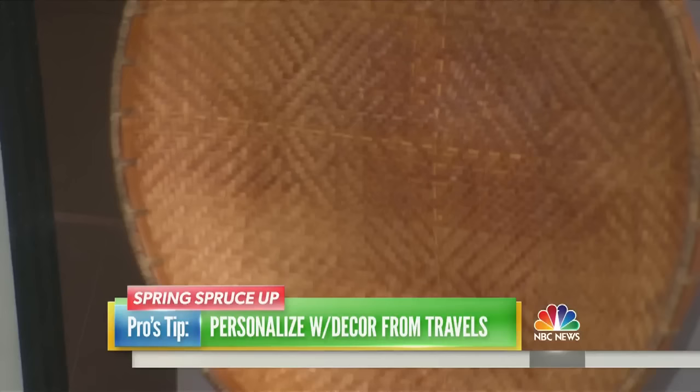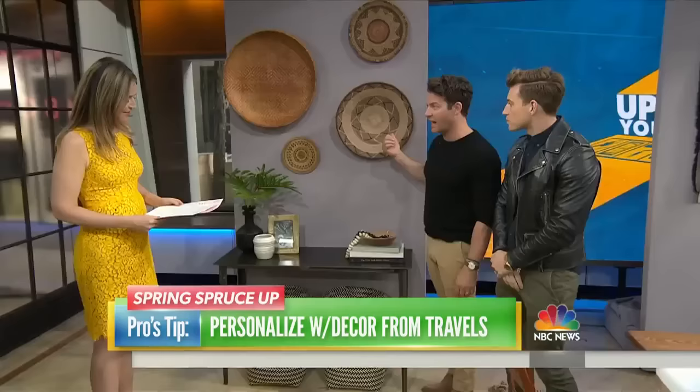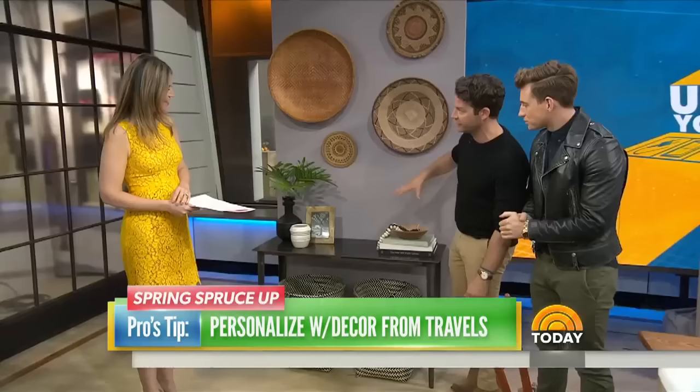These are all things you can do to give it a little TLC. Your first tip is to personalize. One of the things that we always do is we bring things home from our travels. We never buy what other people think are a souvenir. Baskets are one thing that's a really cool thing to bring home, and they're great because no matter where you travel to, there's always a great basket there. You can pack this stuff flat, and the idea of hanging these types of things on your wall is great. This is kind of our version of an entry.